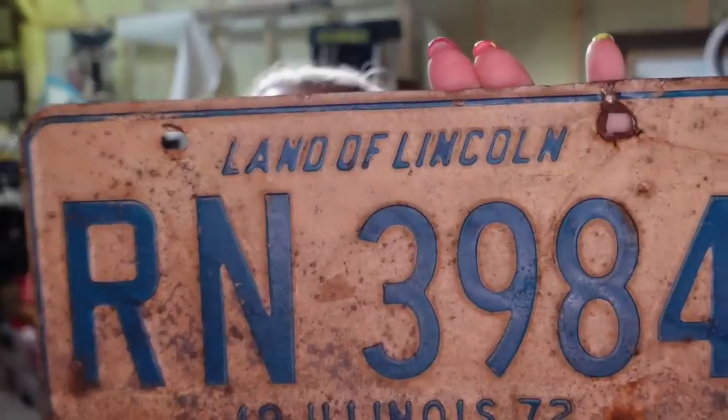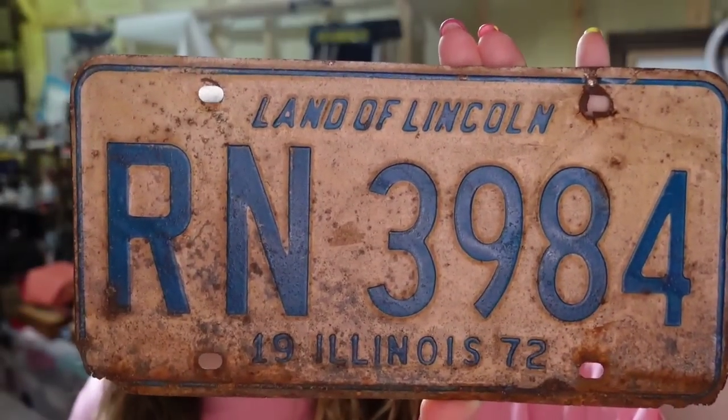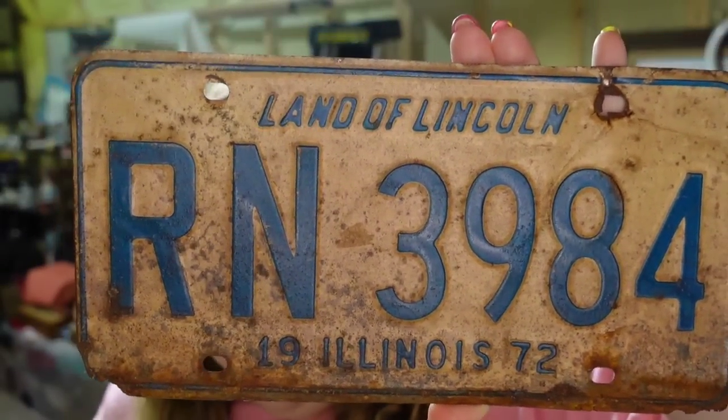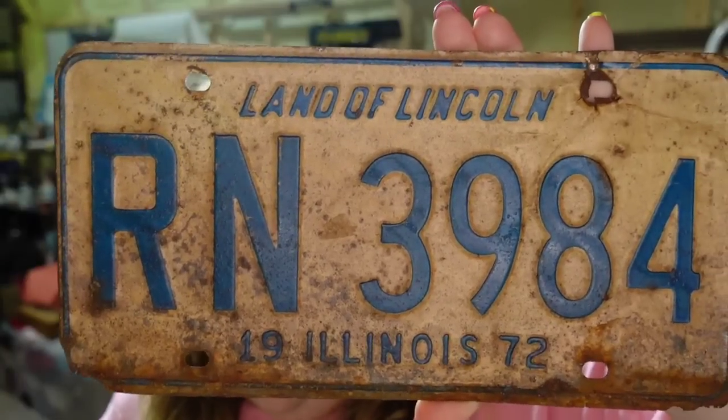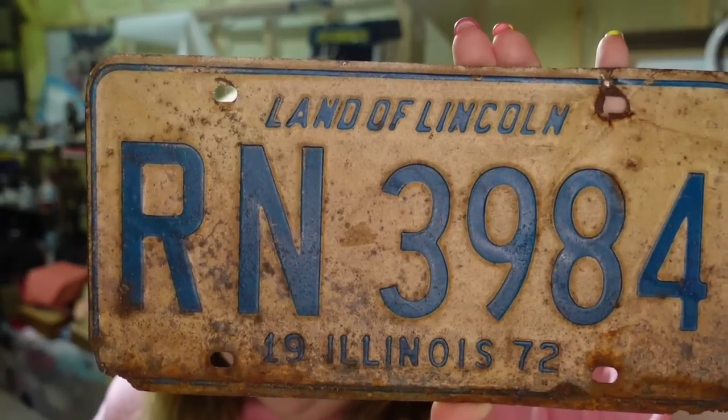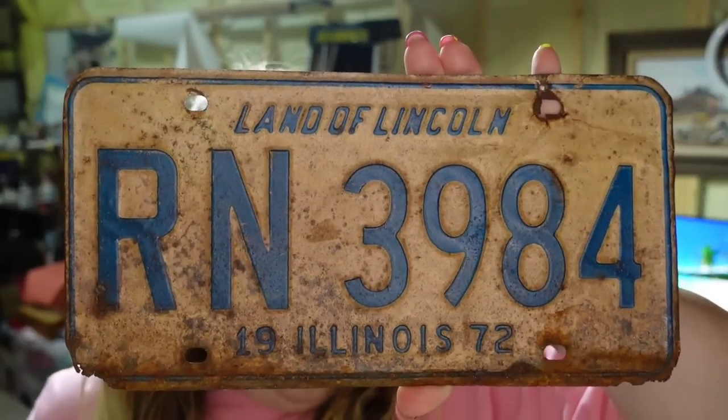We also sold a license plate over on Mercari — RN3984, Land of Lincoln, 1975 Illinois tag. I paid a dollar for it. It sold for $8 on Mercari on an offer. Payout was $6, so it is about a $5 profit.